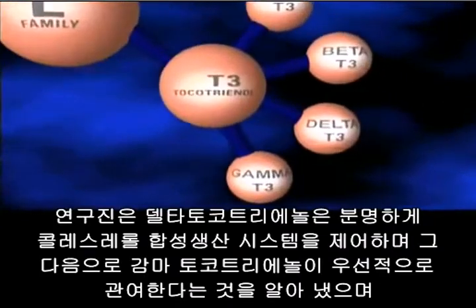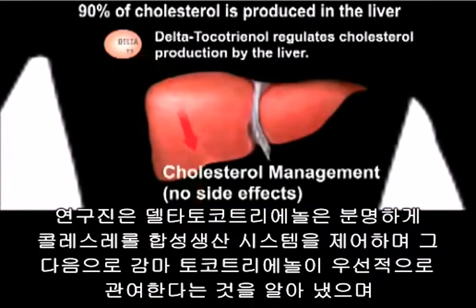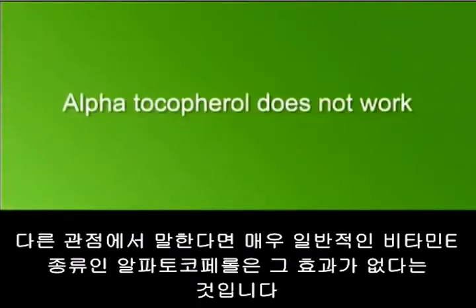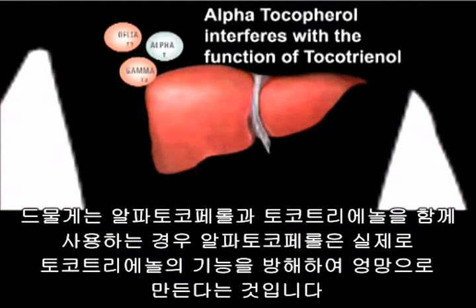They found that delta tocotrienols specifically regulate cholesterol synthesis — the making of cholesterol — followed by gamma. That's the first finding. When combining any of these vitamin E forms, only delta and gamma together are synergistic. They also found that alpha tocopherol, the most common form of vitamin E, does not work, and lastly, when alpha tocopherol is used with tocotrienol, it actually interferes with and disrupts the function of tocotrienol.